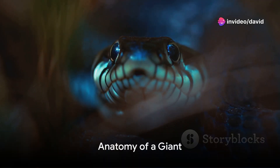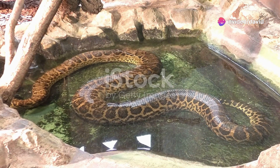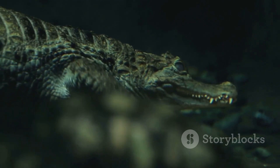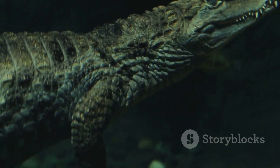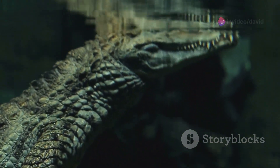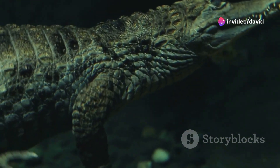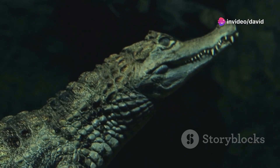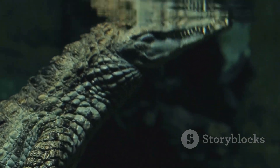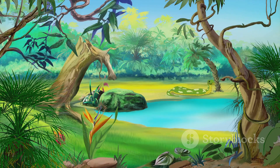What does it take to be one of the largest snakes on Earth? Let's dive into the anatomy of a giant — the anaconda. The anaconda is a true marvel of nature, boasting an impressive size that can reach up to 30 feet in length. That's about the same length as a standard city bus. These serpentine giants can tip the scales at a staggering 550 pounds — roughly the weight of a grand piano.